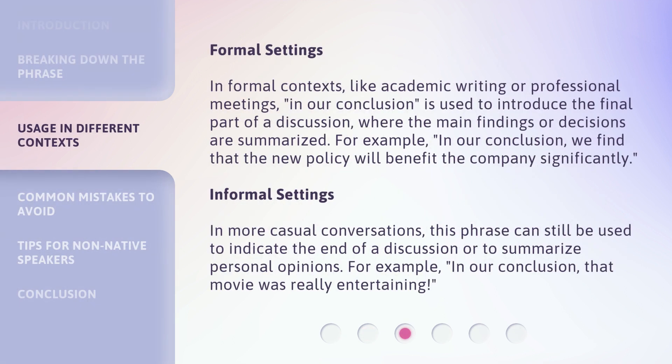In formal contexts, like academic writing or professional meetings, 'in our conclusion' is used to introduce the final part of a discussion, where the main findings or decisions are summarized. For example: 'In our conclusion, we find that the new policy will benefit the company significantly.'